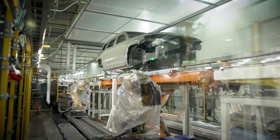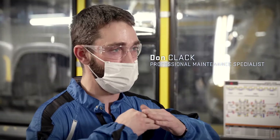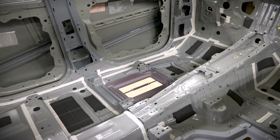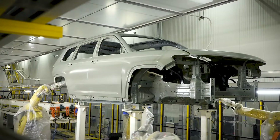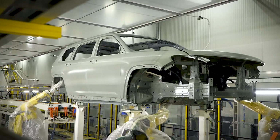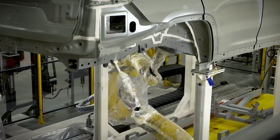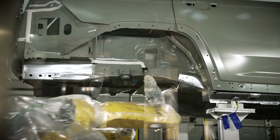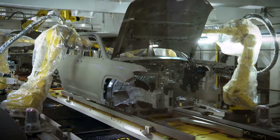Then we go down to sealer, where we're sealing the cars. We use sealer anywhere there's an edge or an overlap of sheet metal to prevent leaks, rust, or vibration — anything that would allow water to get in or outside of the body. Sealer automation consists of 28 robots in total: 22 sealing robots and six overhead robots that open the lift gates and the hoods.